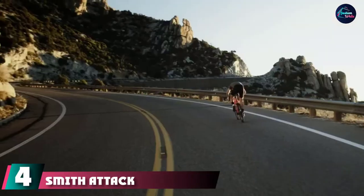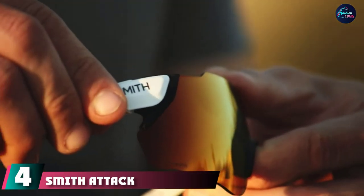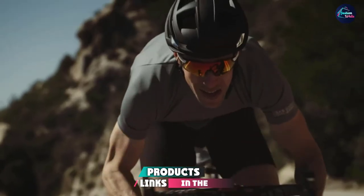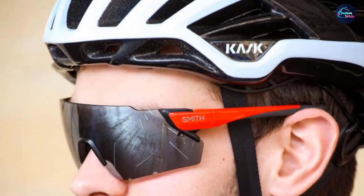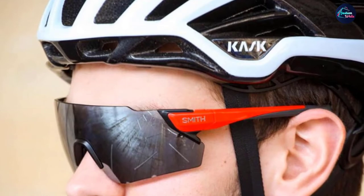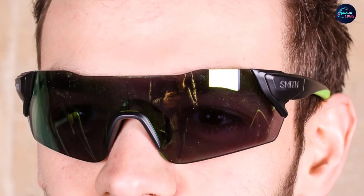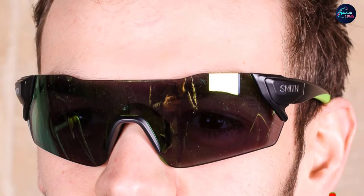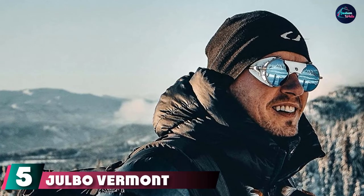At number four, we have the Smith Attack Max Sunglasses. The Smith Attack is designed for high speed and competition. The set comes with interchangeable ChromaPop lenses which adapt to changing light conditions. It features a lower brow design for increased ventilation, making these great sunglasses for running and biking.